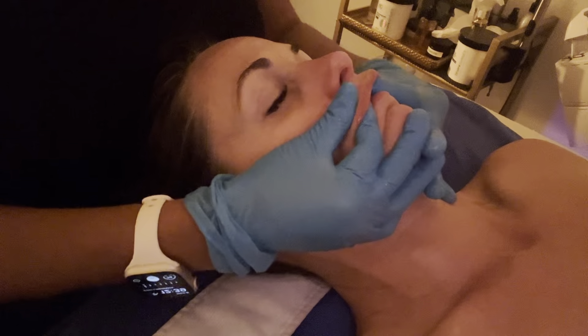I then added a DBH Cellular Hydration Mask on top of that. The mask has bentonite and kaolin clays that will help penetrate the dark spot clear.